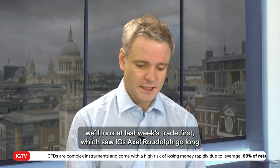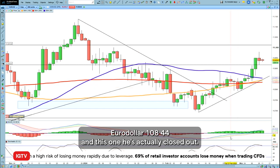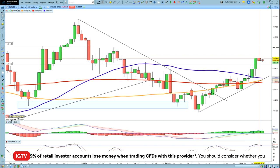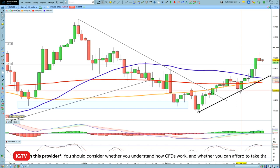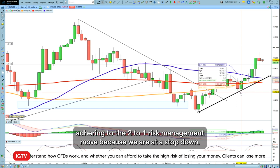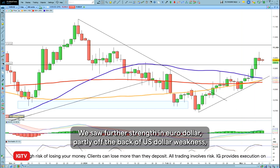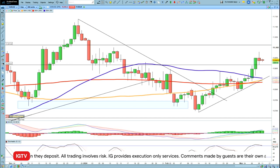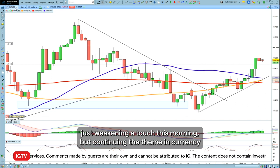We'll look at last week's trade first, which saw IG's Axel Rudolf go long on EURUSD at 108.44 — and this one he's actually closed out. It had a target price of 109.44, which is up 100 points from its entry point, adhering to the 2-to-1 risk management rule, because we had a stop down at 107.94. So this one worked out really, really nicely. We saw further strength in EURUSD partly off the back of US dollar weakness, and then we had a recovery into Friday's session, just weakening a touch this morning.